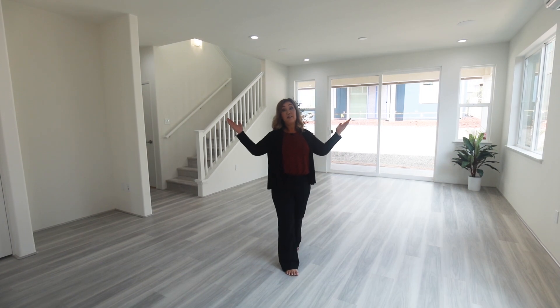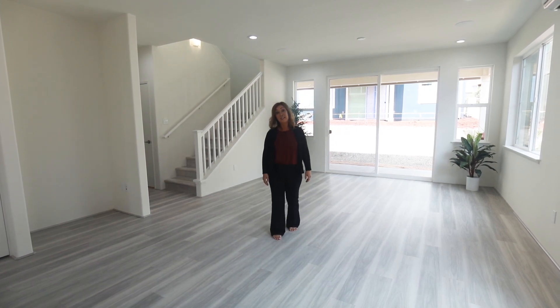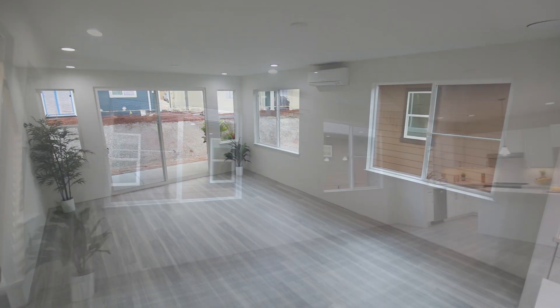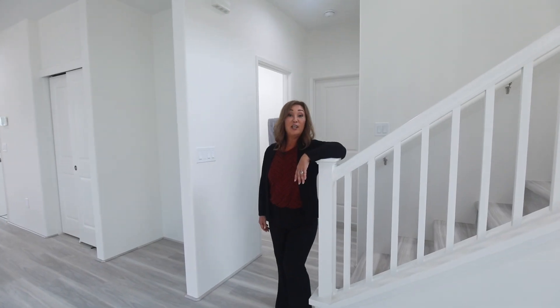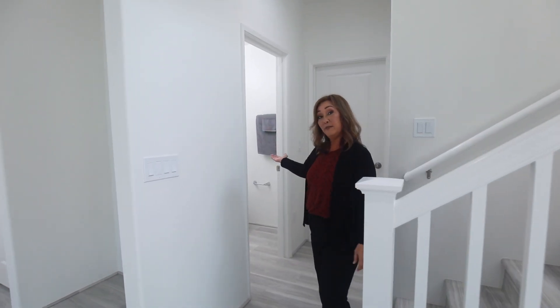Right over here is your huge great room. This large open concept living, dining, and kitchen area is perfect for family get-togethers, Super Bowl parties, or just spending a quiet time with the family watching a movie. Just off the great room, you'll find a private powder room conveniently located for guest use.